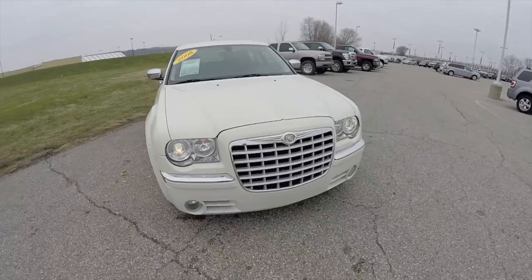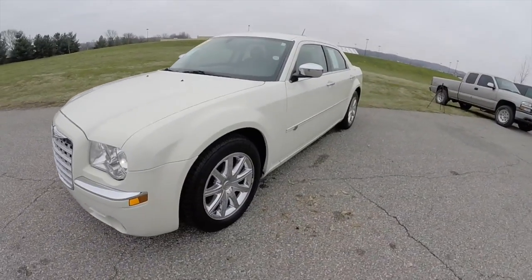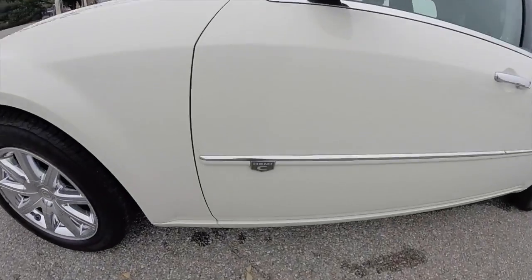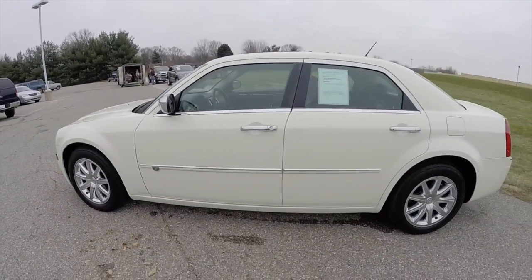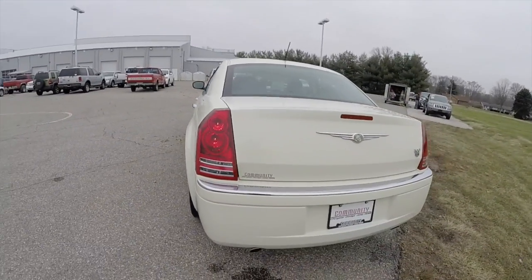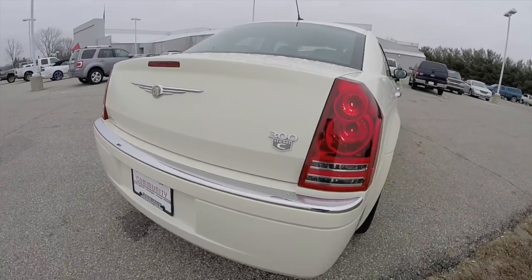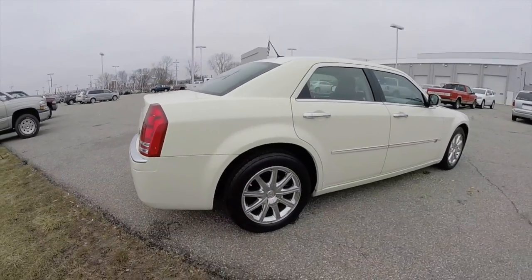Hello everyone. Today we're going to take a quick walk around look at this 2008 Chrysler 300 Hemi C. This 300 is in cool vanilla clear coat, has a dark slate premium leather interior. It is a rear wheel drive, powered by a 5.7 liter Hemi V8 engine with a 5-speed automatic transmission.